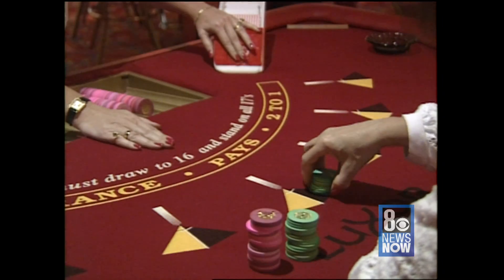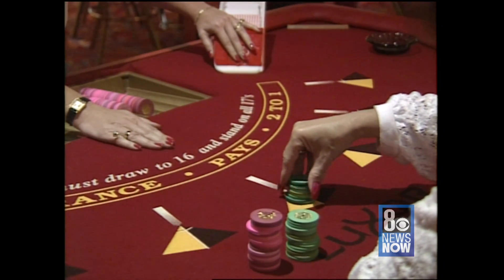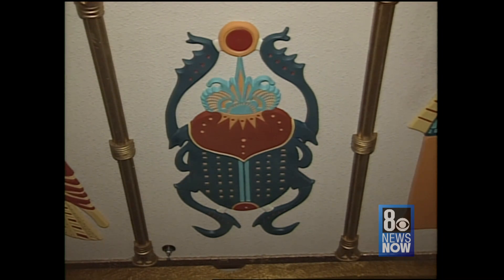Luxor also boasts a casino with an Egyptian flair. Back over many of the gaming tables sits the Egyptian scarab, the beetle, and the Egyptian symbol for good luck.